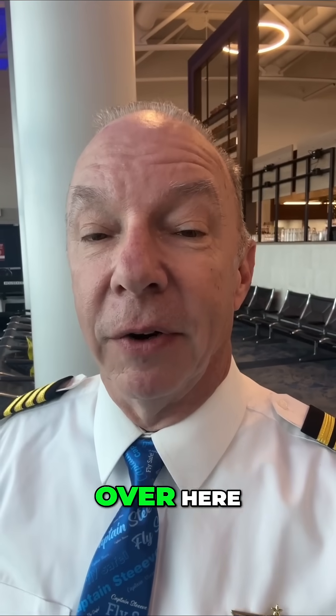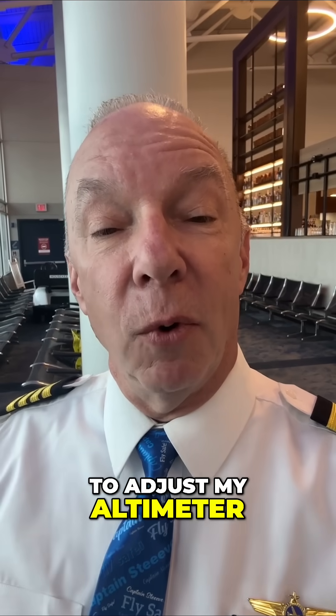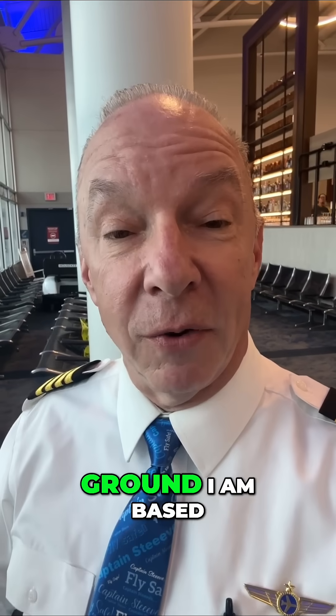We do everything imperial over here, and so I have to adjust my altimeter up or down based on that, so I know exactly how far above the ground I am based on the outside air pressure.